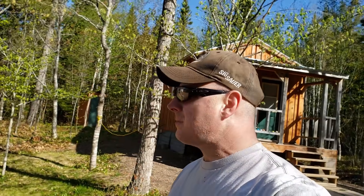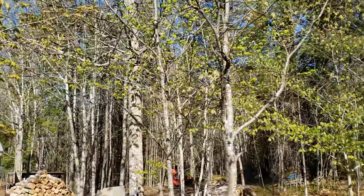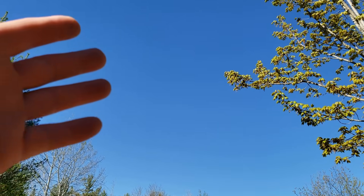Hey guys, welcome back to the cabin. What a beautiful day here — it's supposed to get up to about 60 degrees, nice temperatures, and there's a nice breeze blowing, which is good because that keeps the black flies down, and they are out in full force. Yesterday it was 80 degrees, which is strange because a week and a half ago we had snow. Everything is starting to green up real fast — the trees, in another day or so, will be fully leafed out. Look at that beautiful blue sky today.